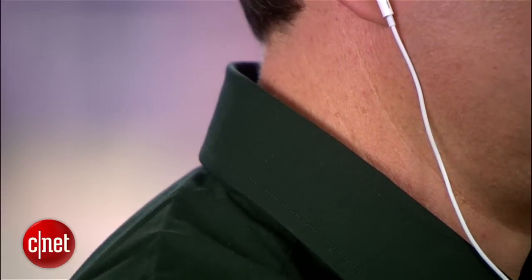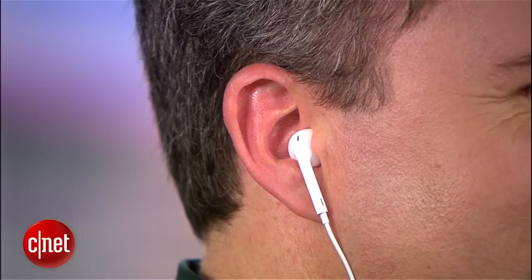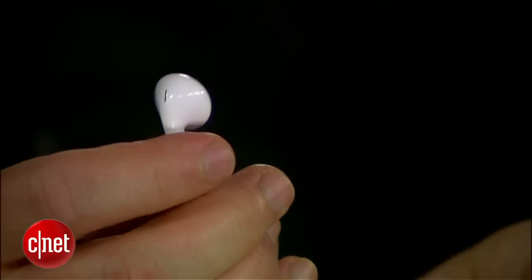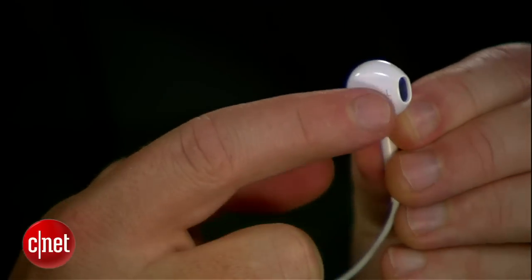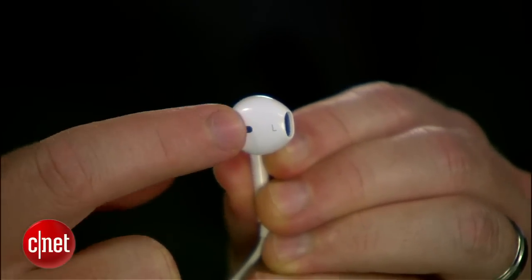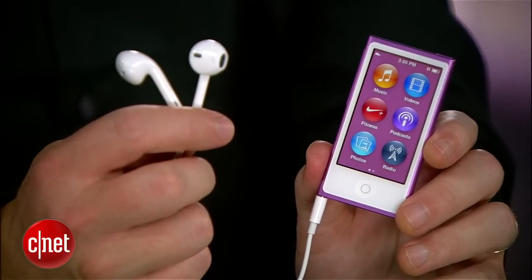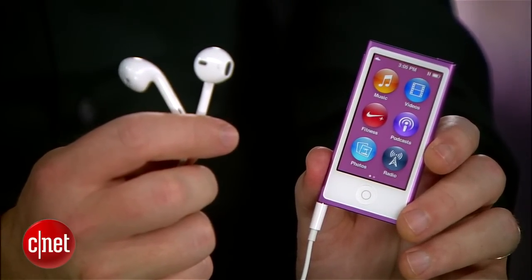Another slight change is that Apple has upgraded their headphones to the new EarPod design. It's a slightly different fit. I find it slightly less comfortable, actually, because it's an all-plastic design — the plastic is against your ears. You get a little bit better audio quality, but not that much. I think if you're really using this as a fitness MP3 player, you're probably going to want to invest in some rugged, more fitness-friendly headphones than these.